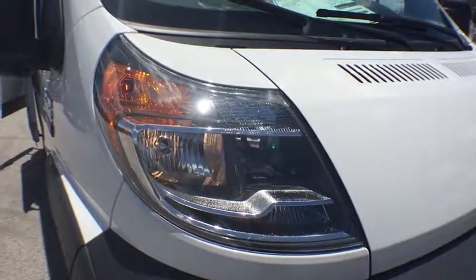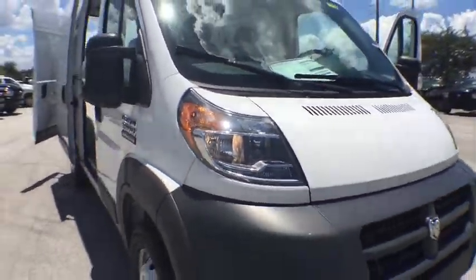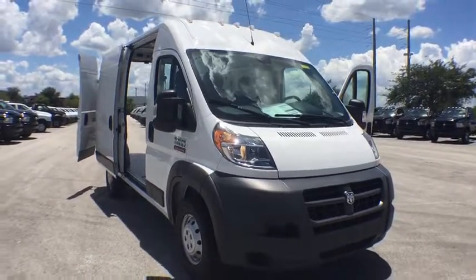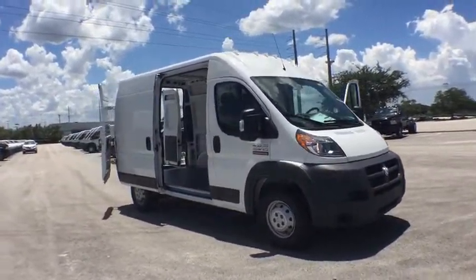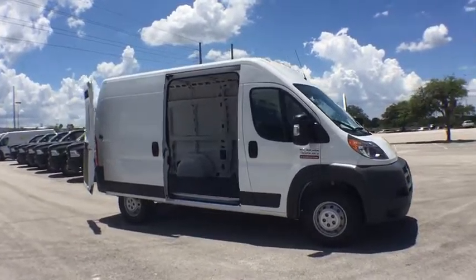The 2016 Ram ProMaster. Ram ProMaster provides superior on-the-job performance while helping your business carry more to more places. Here are some of this vehicle's great options.